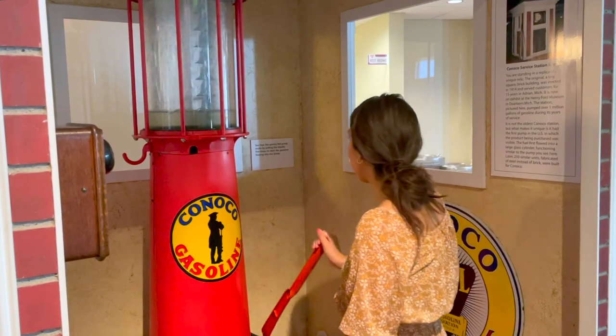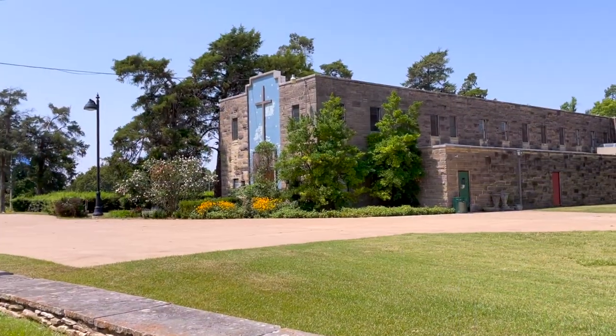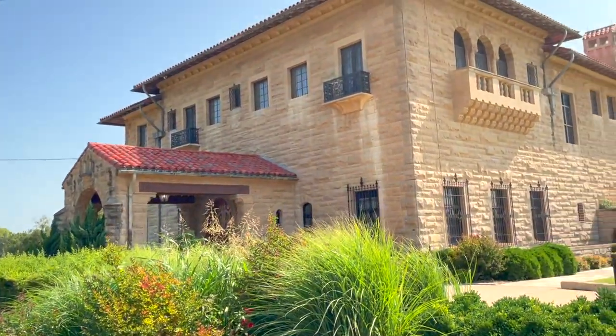All in all, Ponca City surprised me with how many sights there are to see. Just goes to show you that in some of the smallest towns lie some of the most gorgeous hidden treasures.